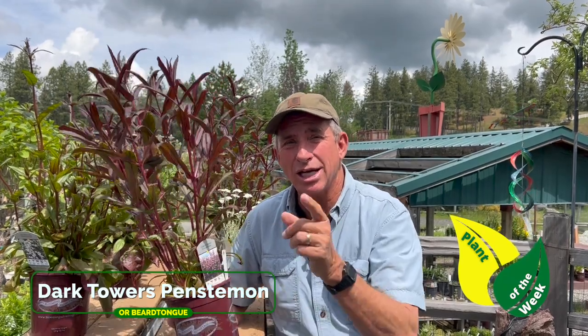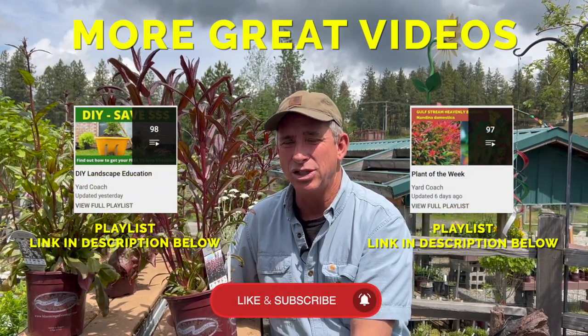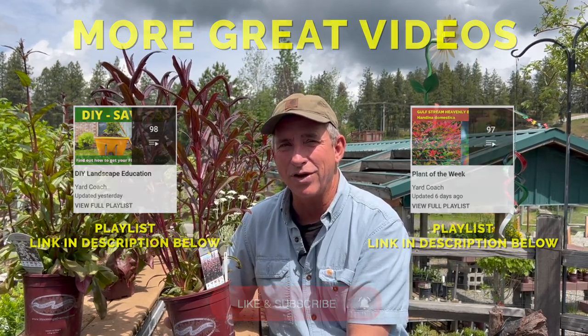So Dark Towers Penstemon — this week's Plant of the Week. Check out some of the other plants of the week, and don't forget to head over to the educational part of the channel and check out what we've got for you this week. Take care — Dark Towers Penstemon, make it a part of your landscape. Bye for now.